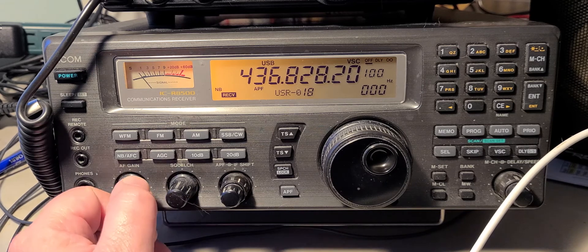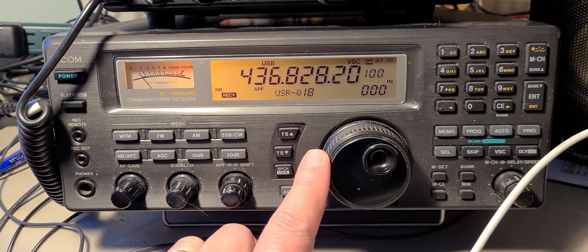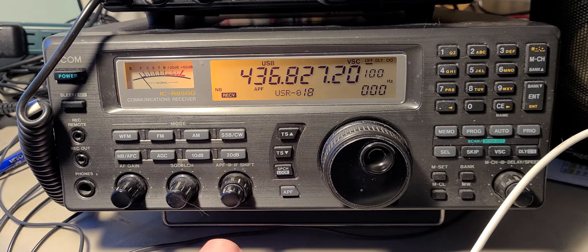Keep in mind that if you listen to satellites in the UHF range, it's a little more difficult than the ones in the VHF range — they tend to have a weaker signal. So that's something to note if you want to try one of those.